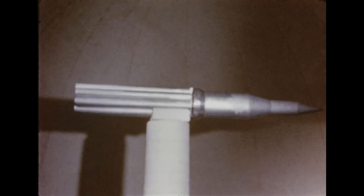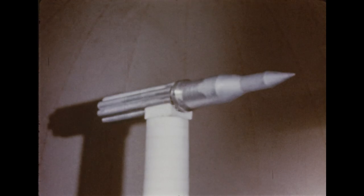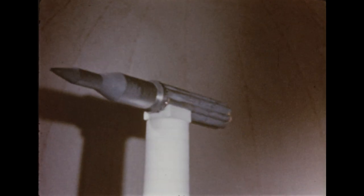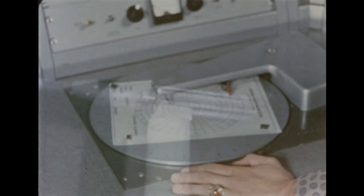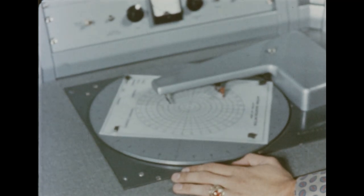In another test, an antenna radiation pattern is being recorded. A 1/20th scale model of a Saturn vehicle is rotated while a fixed antenna transmits a radio frequency signal to miniature antennas on the model. The amplitude of the received signal is then recorded as the model rotates, providing a plot of relative signal strength versus viewing angle.